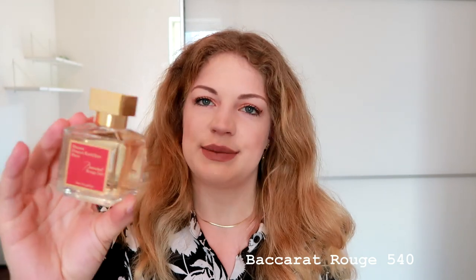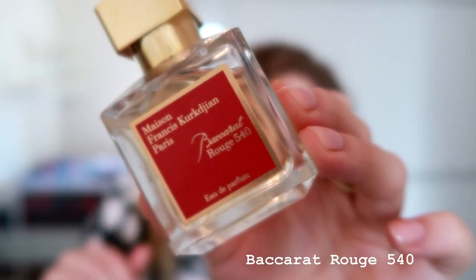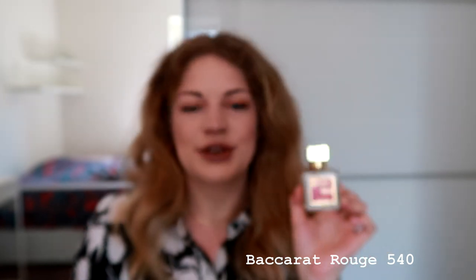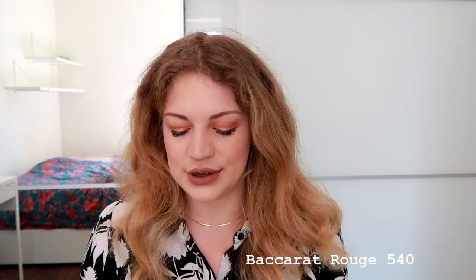I have worn this quite a bit, which you guys have seen. If you follow me on Instagram I always show you my fragrances there, so if you don't follow me I would highly recommend it. I was in between Gentle Flirty Gold and Baccarat Rouge 540 on my last wish list, and I want to thank you guys because you were the ones that told me to just get Baccarat as my first one — and that's exactly what I did.